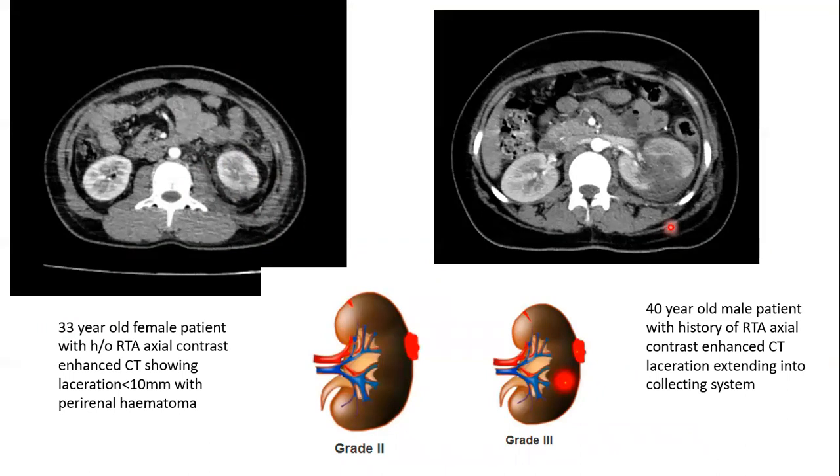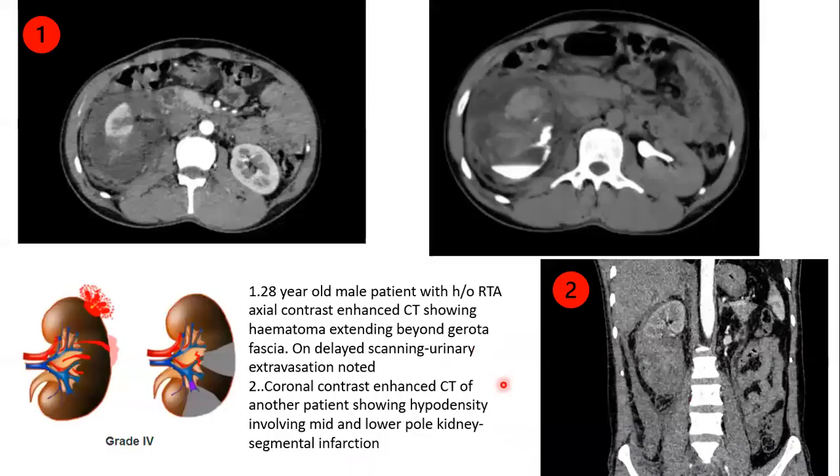Next case: a 40-year-old male patient with a history of road traffic accident. Axial contrast-enhanced CT showing laceration extending into the collecting system. This is a case of grade 3 injury.